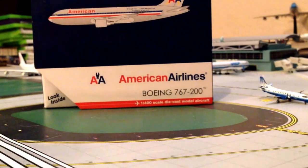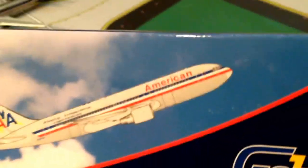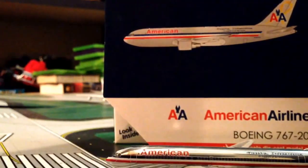We'll set the model aside and look at the box real quick. We have the model shown up here — American Airlines 767, Gemini Jets, plane climbing, stuff like that. And then inside the flap we get more info. So this is actually a surprisingly small box — it's not that big. I was really surprised; it's the same size as the Delta 737 box that I have, which is pretty surprising.